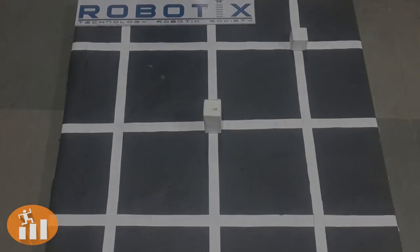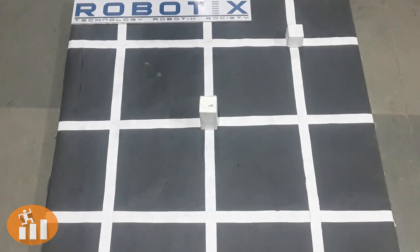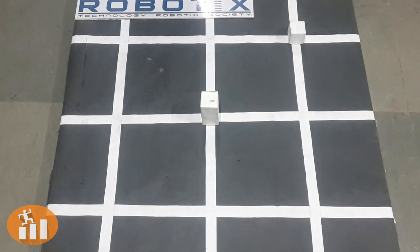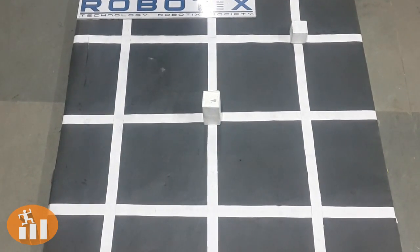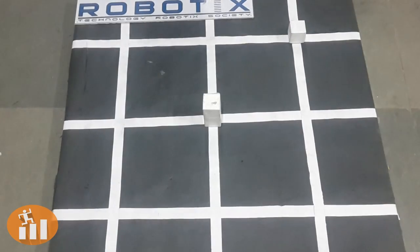This is the sample arena for the event. It consists of white lines on a black surface. The nodes are intersection points of two white lines, and blocks are placed on the nodes. The task of the robot is to arrange the blocks of different heights in ascending order and place them on the center line.